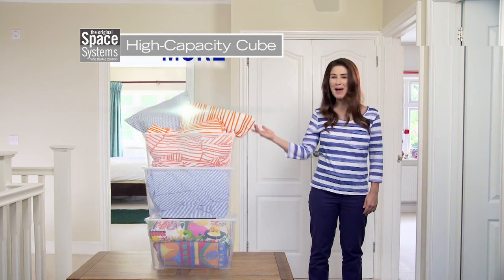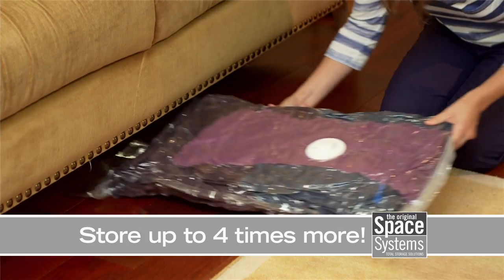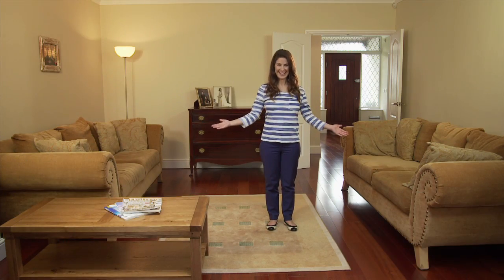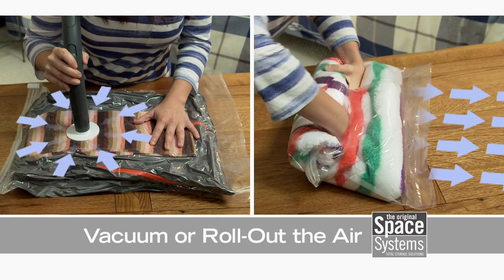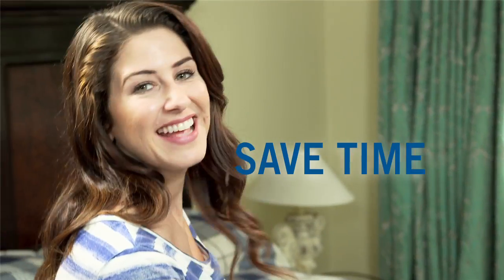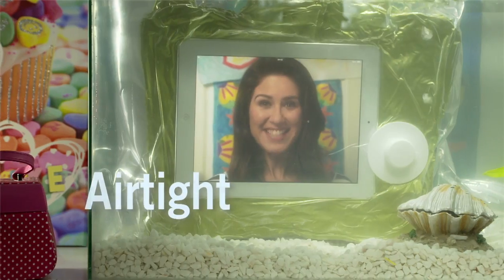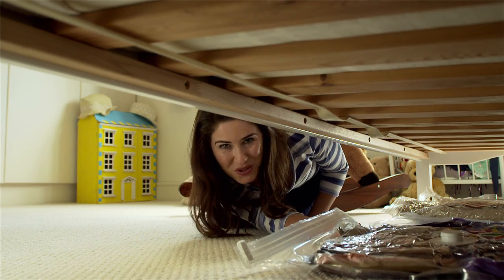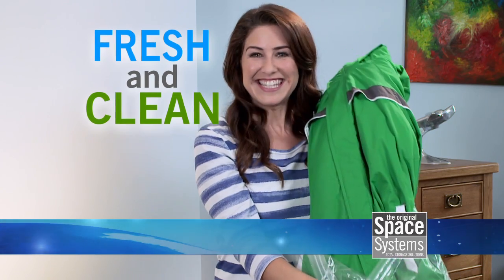For bulky bedding, I use the high-capacity stackable cube. And for tops, fleeces, and sweaters, the dual-use bag is perfect. With Space Systems, you can get up to four times more in spaces like this, and get more space to live in places like this. Dual-use bags work with or without a vacuum — so for travel, simply roll out the air and fly carry-on only. It'll save you time and could save you money on hold baggage fees. Space Systems' four-layer construction protects from moths, moisture, mould, and dirt. They're airtight and watertight, so they can be safely stored anywhere. You can pack and store up to four times more. And when you unpack, you'll find everything fresh and clean as the day you packed it away.